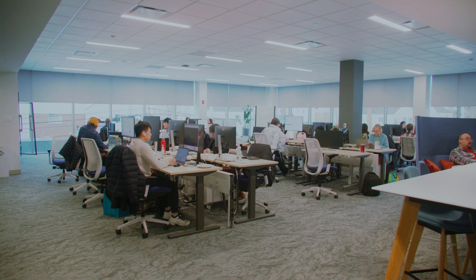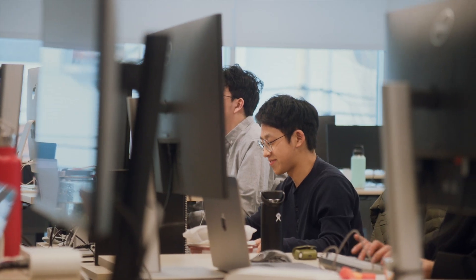This is the learner services area — another area where students can come to convene, hang out before classes, or take some time to get their work done.